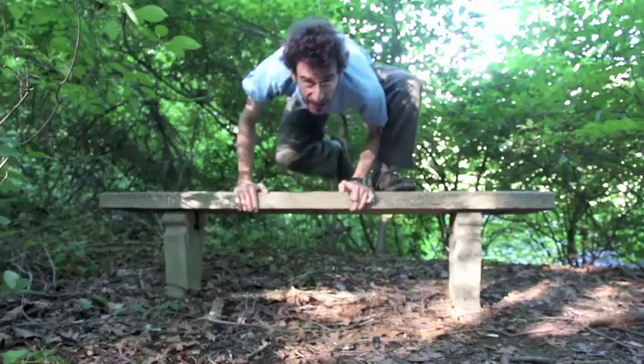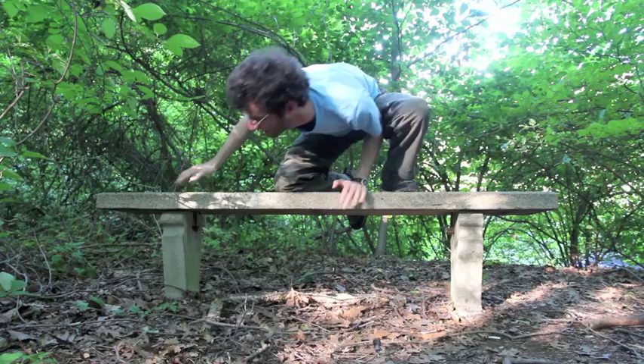Here we are, Bellevue Pond Parking Area, Middlesex Fells, and we got three minutes to see what kind of crazy bug sign we can find from this bench.